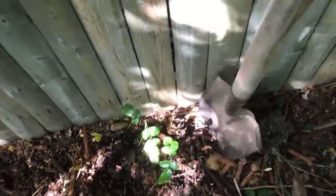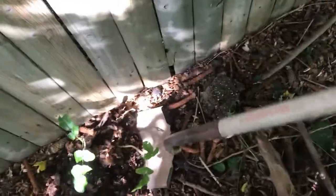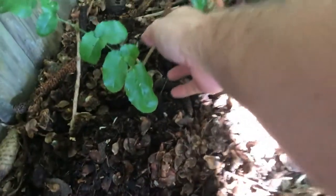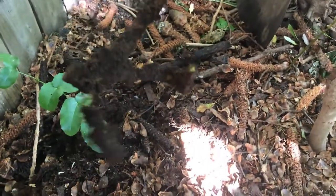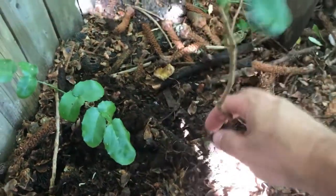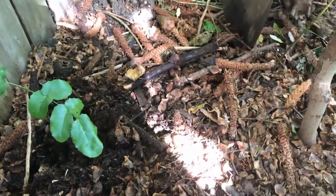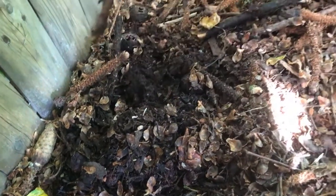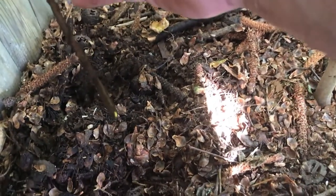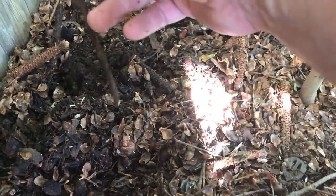Normally I'm digging barefoot but today I've got to wear some shoes — it's getting a little chilly out. They loosened up nicely. Grab this one here — oh, that's a nice root system! All these nice feeder roots on the bottom too, beautiful little plant.